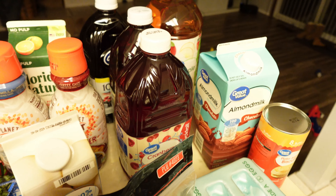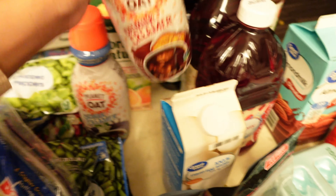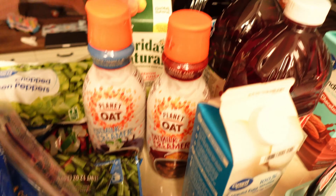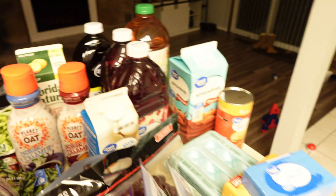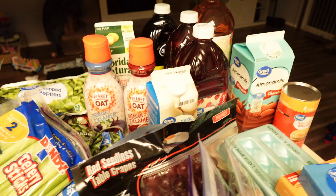I have some chocolate almond milk because Noah still likes his chocolate milk, and 100% apple juice with no artificial sweeteners. For coffee creamers I have two oat milk creamers — one is a French vanilla brand — and I also have some no-pulp 100% Florida's Natural orange juice. So that covers cheese, eggs, and dairy.